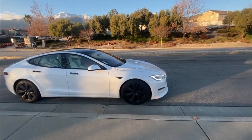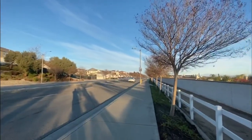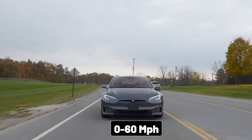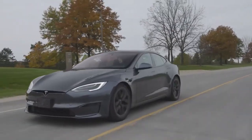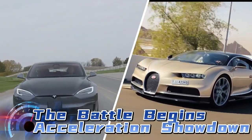When you hit the accelerator, there's no delay, no gear shifts, just pure unadulterated power. This electric marvel can go from 0 to 60 miles per hour in an astonishing 1.98 seconds, making it the quickest production car ever made. The battle begins: acceleration showdown.